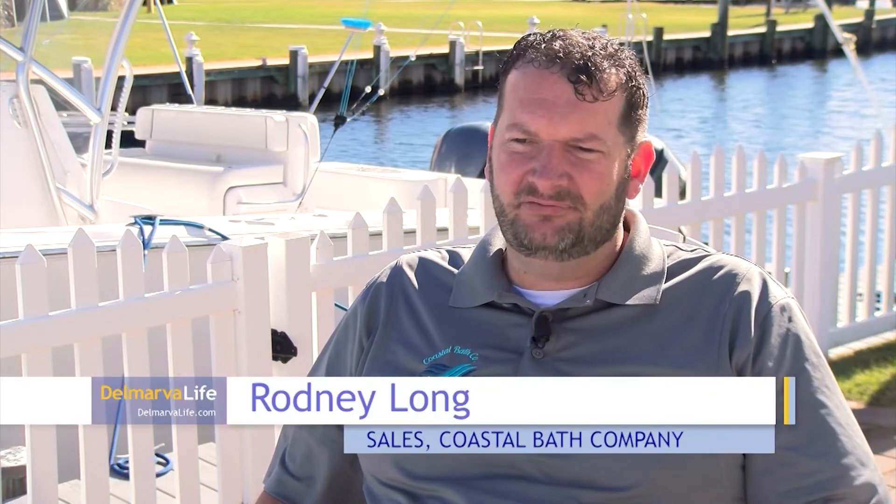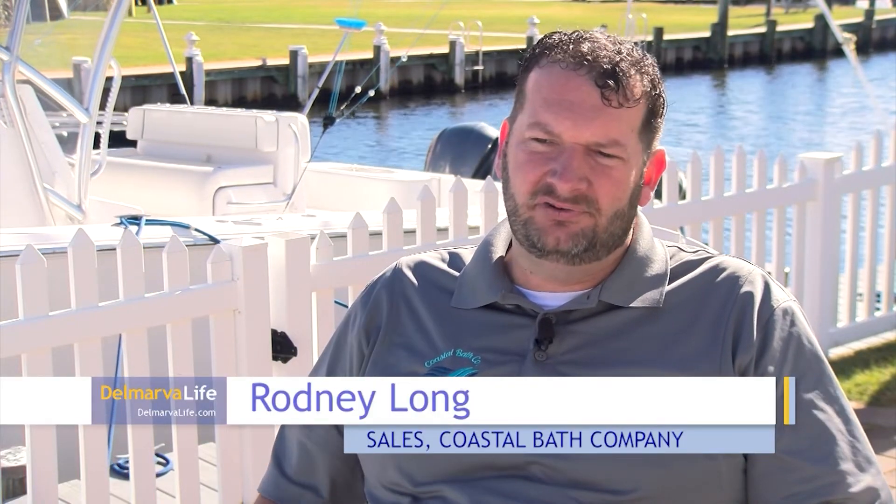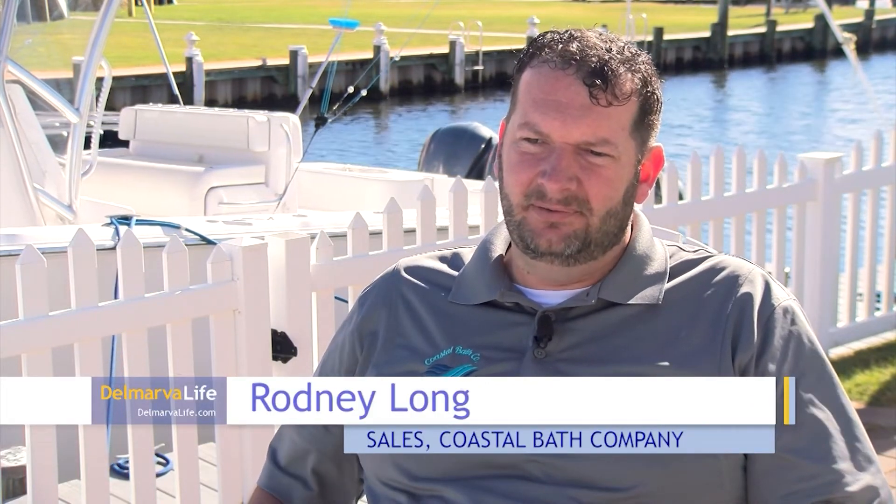Rodney's the sales guy, though he started in installation when he was 17. He enjoys both talking to people and taking care of them. He's pretty good with people, finding the need — and he's not always about the sale. Sometimes it's just finding the solution for a person, and it may not be Coastal Bath. It may be as simple as they just need a plumber. He's not looking to sell them something they don't need.